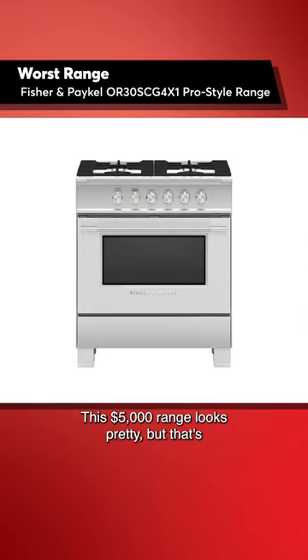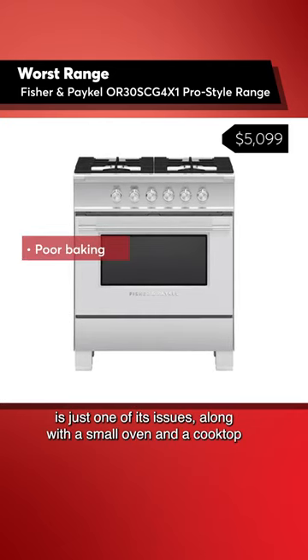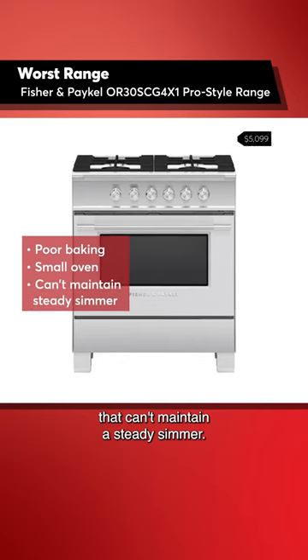This $5,000 range looks pretty, but that's where the pros of this pro-style end. Poor baking performance is just one of its issues, along with a small oven and a cooktop that can't maintain a steady simmer. Yikes.